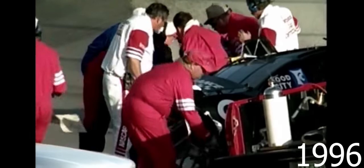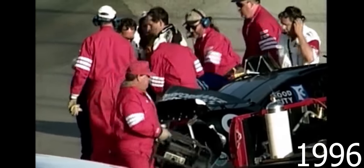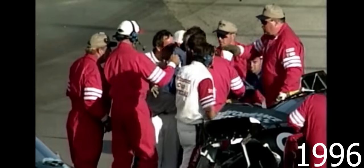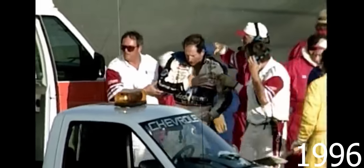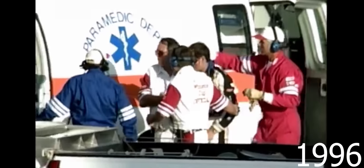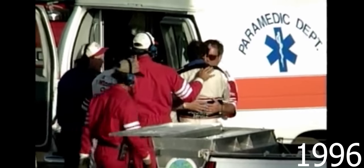They're going to cut him out of the car, and Earnhardt is on his feet. Dale Earnhardt attempting to walk to the ambulance. Never doubt that cliché about Dale Earnhardt — one tough customer — gives the thumbs up as he walks away from one of the worst incidents in his racing career.